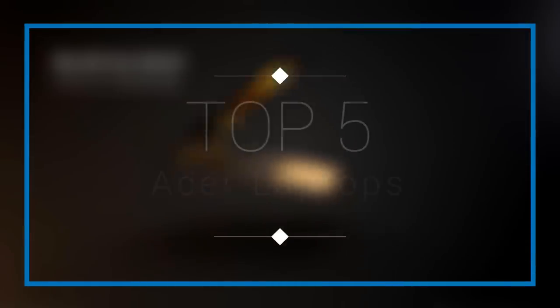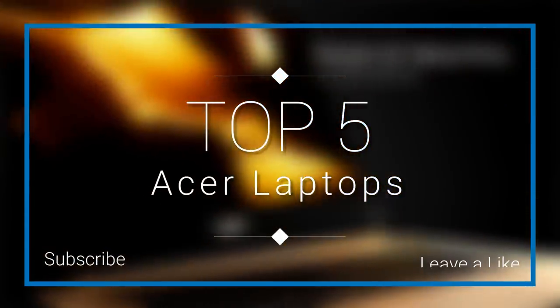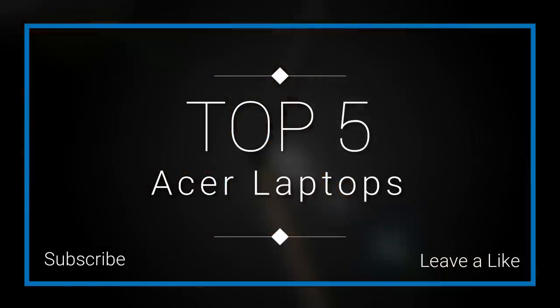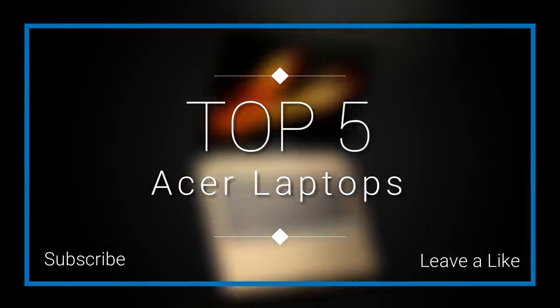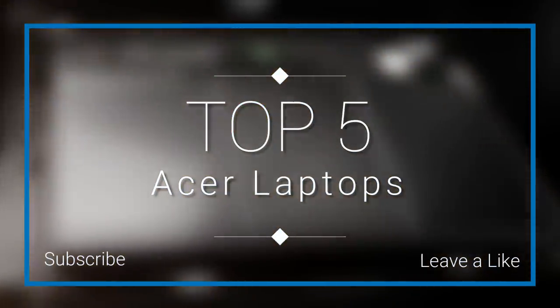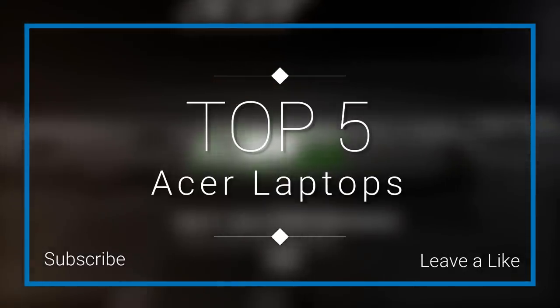Hello everyone and welcome to a new video where today we are going to be checking out the top 5 best Acer laptops in the market in 2018. I made this list based on my personal opinion and I try to list them based on their price, quality, durability and more. If you wanna see the price and find out more information about these laptops, you can check out the links down in the description and the comment section below. So let's get started with the video.